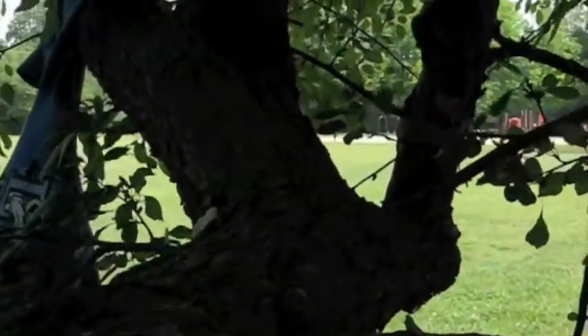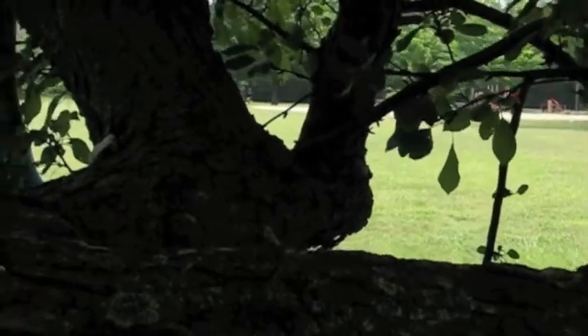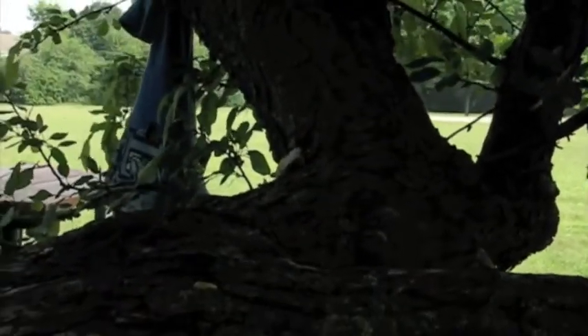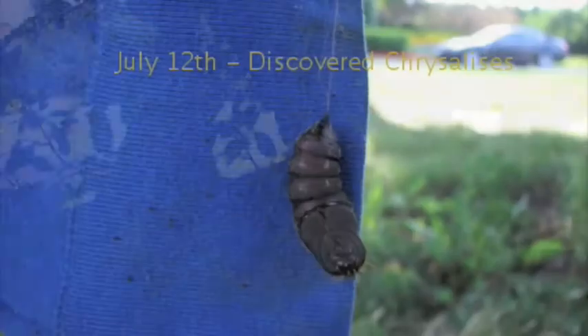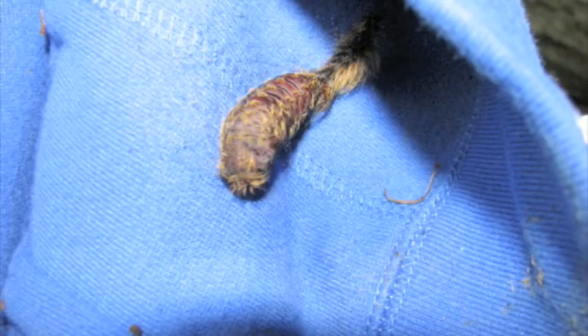We're going to leave them, apparently ready to adjust to their proper environment. I'd just like any entomologists familiar with moths in Michigan to post the identity of this species. Other than that, thank you for watching and goodbye.